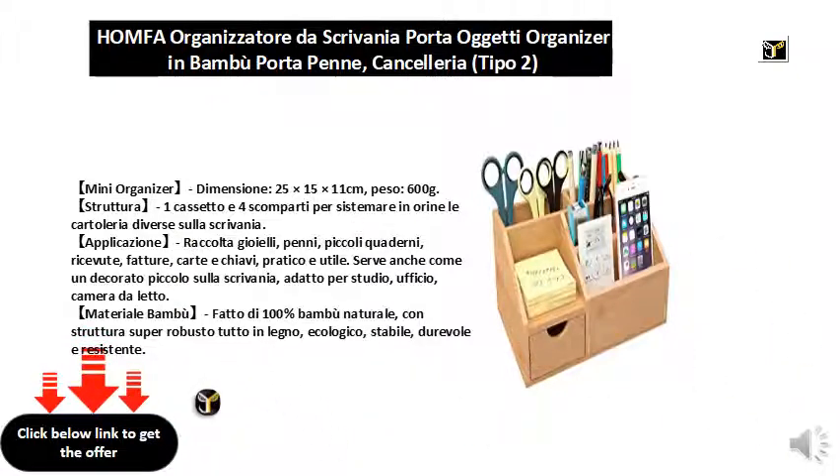Application: jewelry collection, pens, small notebooks, receipts, invoices, cards and keys. Practical and useful.